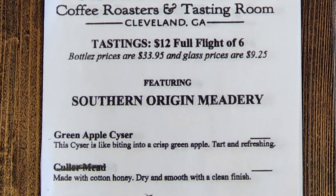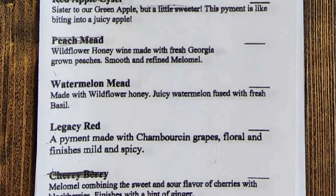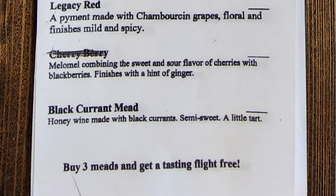Their menu of meads from Southern Origin Meadery included green apple sizer, color mead that they were sold out of, wildflower mead, red apple sizer that they were sold out of, peach mead that they were sold out of, watermelon mead, legacy red, cherry berry that they were also sold out of, and blackcurrant mead.